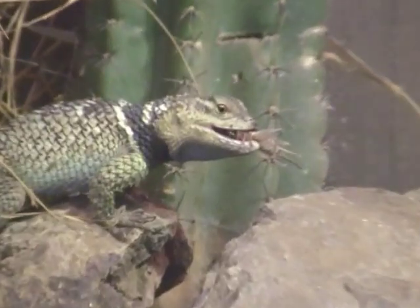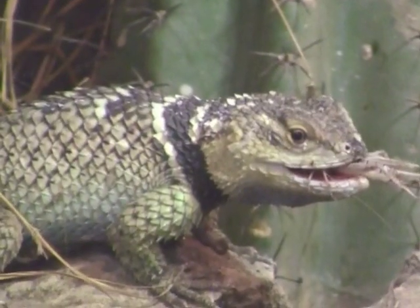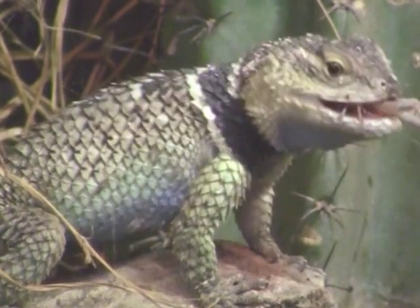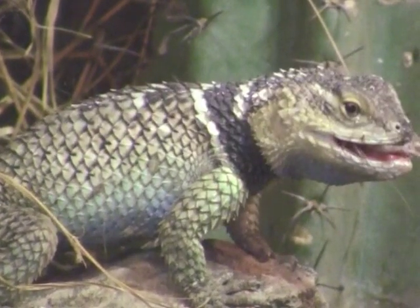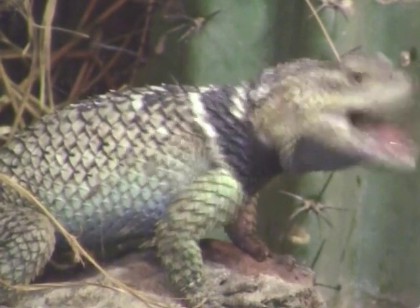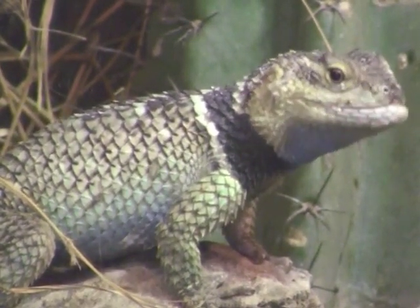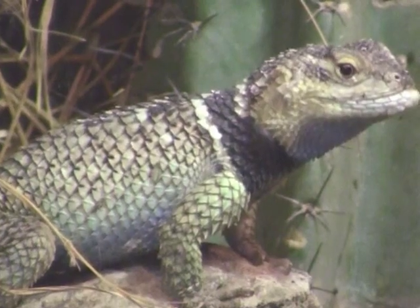They eat a variety of flying insects. Here at the zoo, we feed them crickets. Out in the wild, they would eat crickets and other insect type things. They also eat plant material, so here at the zoo they will also feast upon the chuckwalla food, which is basically flowers and lettuce and other green vegetables.